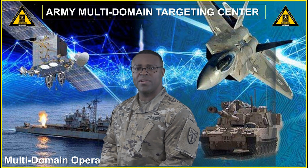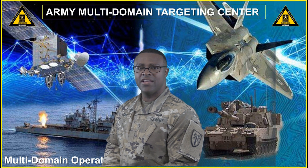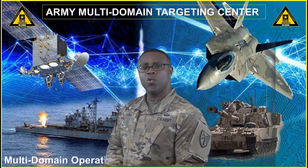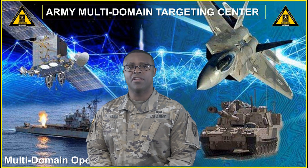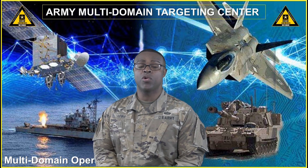Today's message will cover the Joint Intermediate Target Development course, or JITD. The JITD course is an 80-hour course offered at Fort Sill, Oklahoma Fire Center of Excellence. The Joint Intermediate Target Development course is a Defense Intelligence Agency certified Army course.